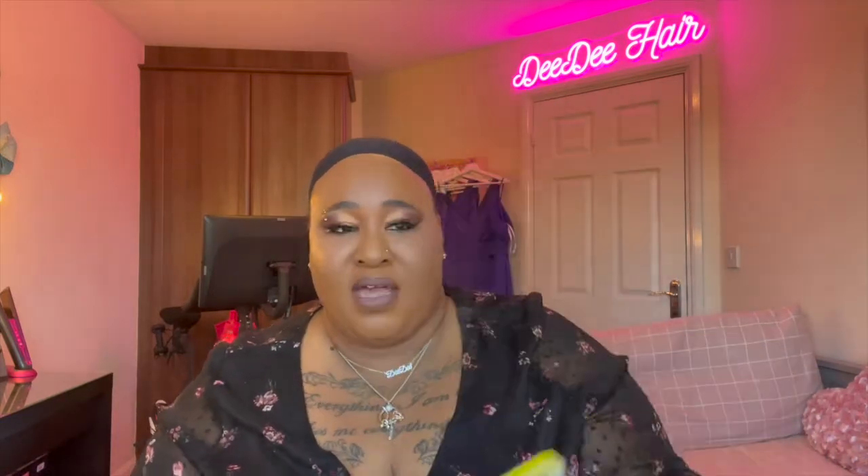Utrecht's Daily Wig — I have it in the style Adana, and I have it in DR4 Honey Brown. I'm not getting into too much because this is the fourth one I've done. Same as the others, it's big head friendly. I like my wigs quite snug, so I pull the straps right in.